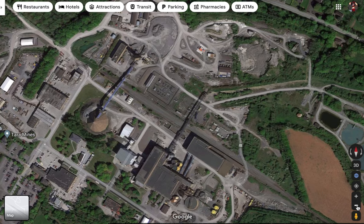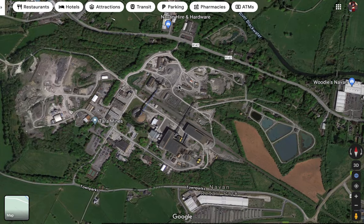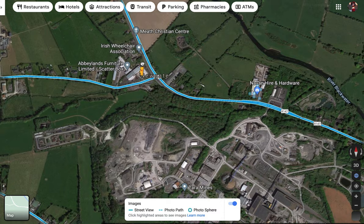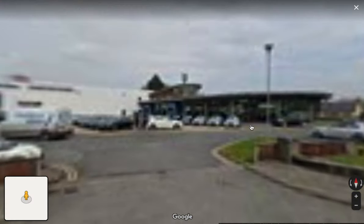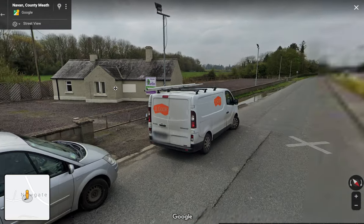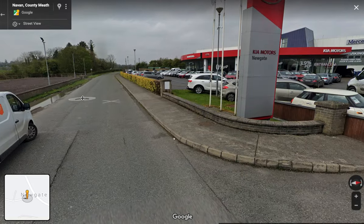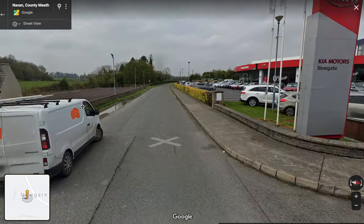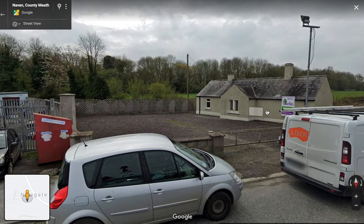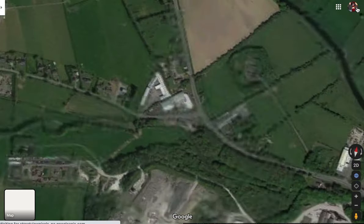These tracks here, I think, have been lifted west of Tara Mines. Look at that crossing keeper's cottage! But it's been a while since the train passed through here — look at that car dealership built on top of the tracks. Ridiculous.